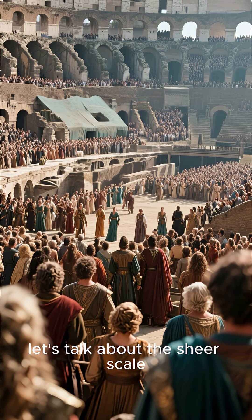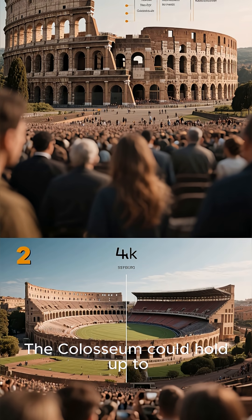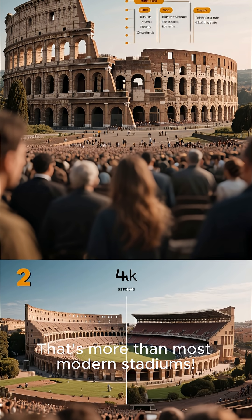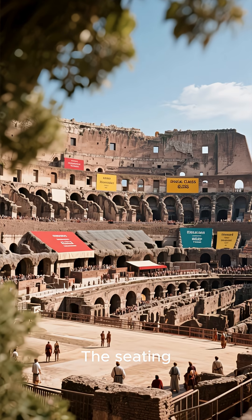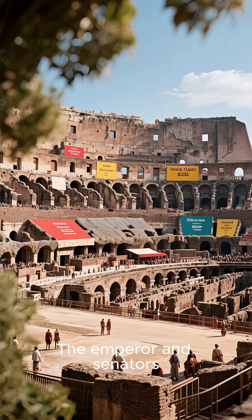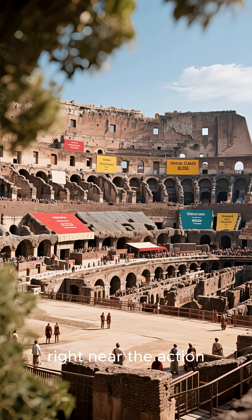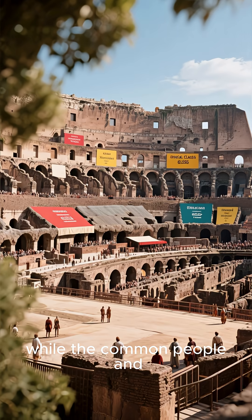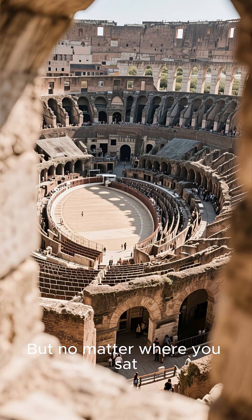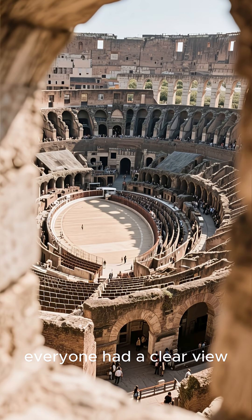First, let's talk about the sheer scale. The Colosseum could hold up to 80,000 spectators — that's more than most modern stadiums. The seating was strictly organized by social class. The emperor and senators got the best seats right near the action, while the common people and women were seated higher up. But no matter where you sat, the design ensured everyone had a clear view.